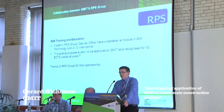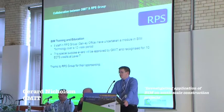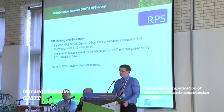Currently in RPS Group we're training 8 staff who have undertaken a BIM module over a 12-week period. This is going to be a special purpose award approved by GMIT and recognised for 10 ECTS credits at level 7. Thanks also to RPS for their support.